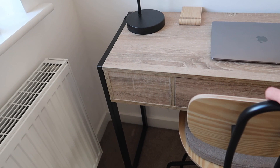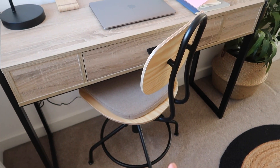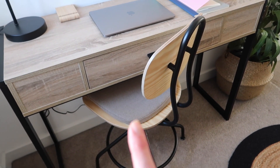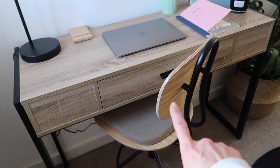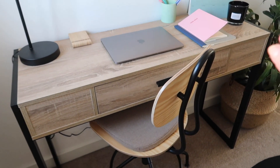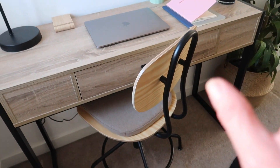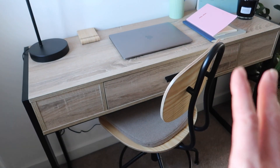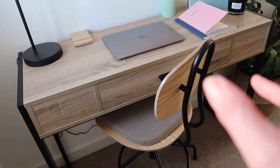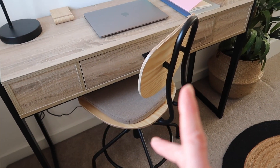And then the desk chair - this was from Ikea. I got this very recently, you can watch my Ikea trip and haul down below. I picked up this chair and also the seat pad. Again, industrial styling. This was £50. It is comfortable - it's really ideal. It's a really good seat to sit at if you're at a desk on the computer. It supports my back also.